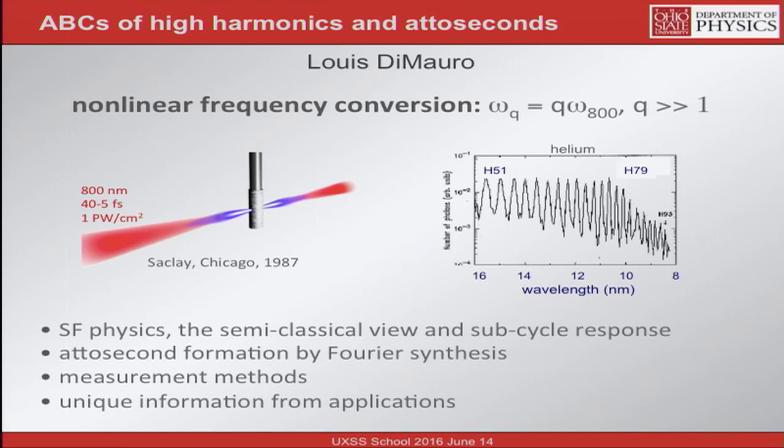To understand that, I'd like to talk about strong field physics and develop a semi-classical view explaining that spectrum, along with many other phenomena we observe in this regime of interaction. Then I'll show you how the sub-cycle response comes out of this physics. Once you go sub-cycle you're inherently at the attosecond. Then we'll talk about the formation of attosecond light pulses — the prescription, the engineering. And then how do you measure such a short pulse of light, and examples of doing physical measurements using attosecond light pulses that are uniquely attosecond measurements.